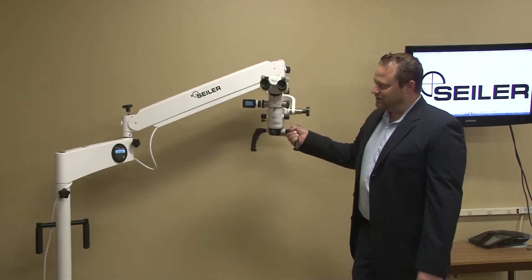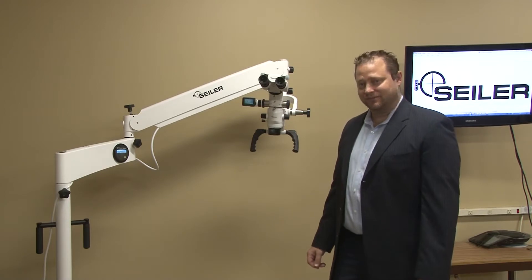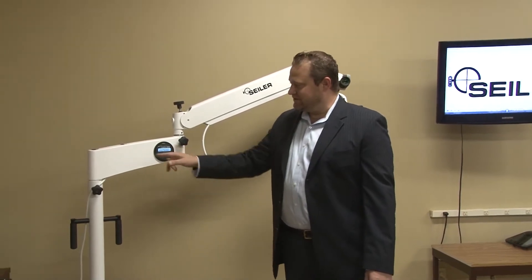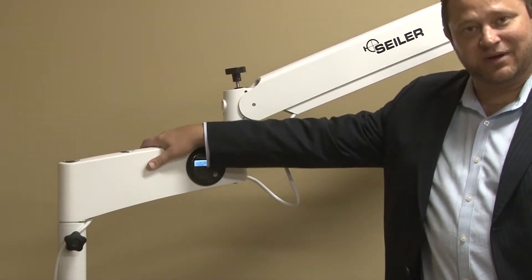The really unique thing with our new scope is it's one of the lightest scopes in the industry. Starting here, this is our new slim LED version, where this extra length is about 17 inches. It weighs less than 10 pounds.